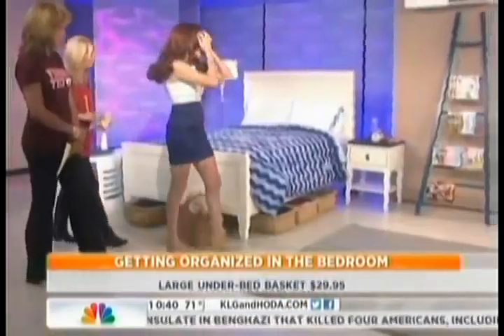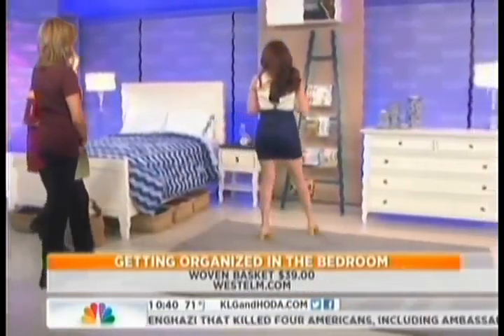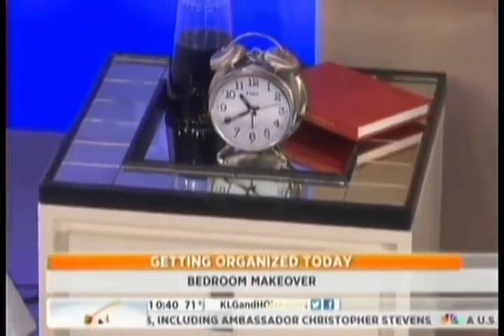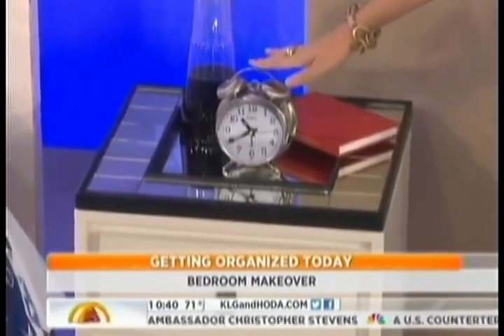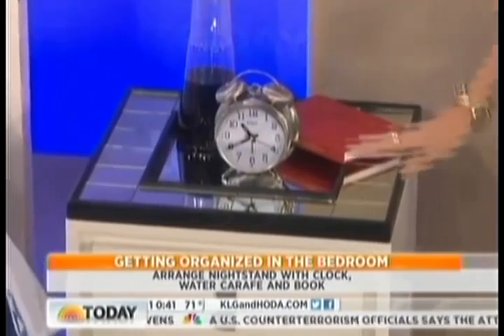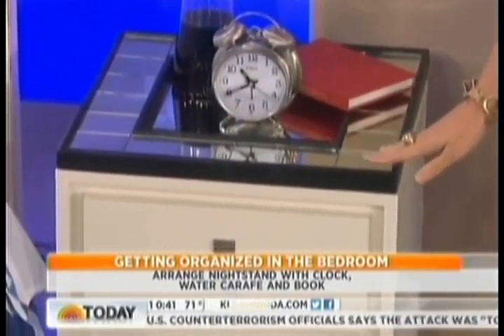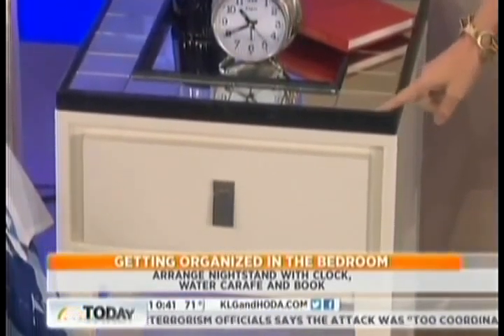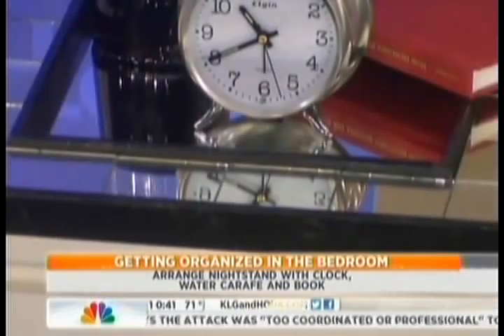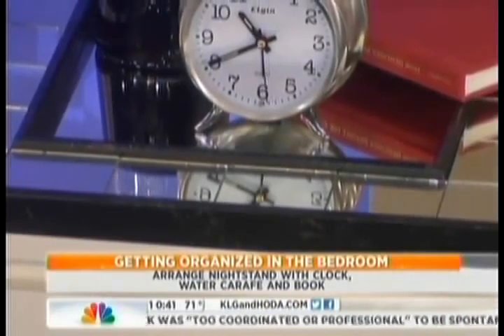Take us to the nightstand, because that's usually cluttered up with books and other things. This really attracts a lot of clutter. I suggest a one, two, three philosophy: something to read, something to drink — this is a water carafe from Crate and Barrel, we put some wine in there for you ladies — and something to tell you what time it is. I also like using a mirrored tray on your nightstand. Mirrors reflect, so if you add clutter, it'll reflect that clutter — it's meant to inspire you to declutter.